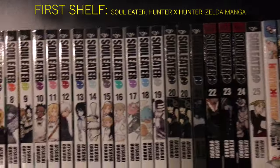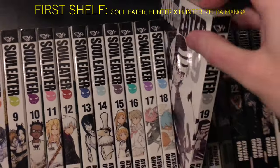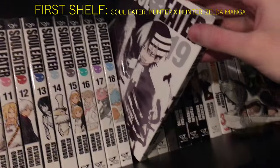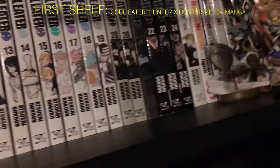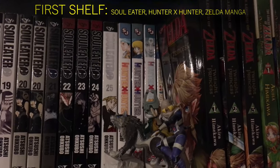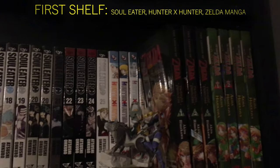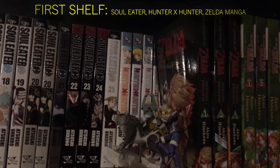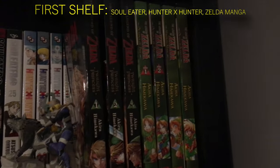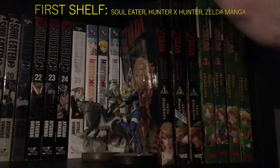This character right here is my profile picture — it's either Link or Death the Kid. Then I have Hunter x Hunter in the back. I kind of ran out of space so I have to do this weird double shelving thing. I have Hunter x Hunter volumes 33 to 36, Twilight Princess one through three, and all of the Zelda manga single volumes back there. I don't want to move it because it's all going to fall.